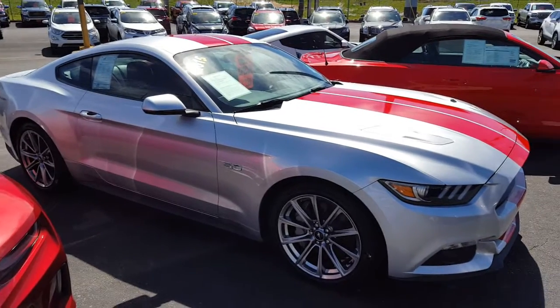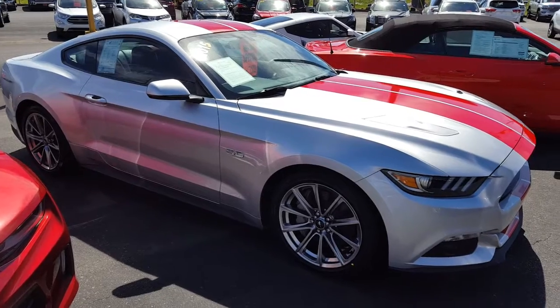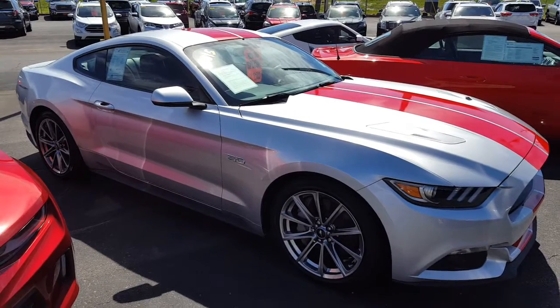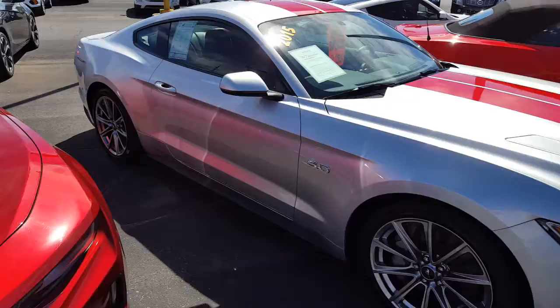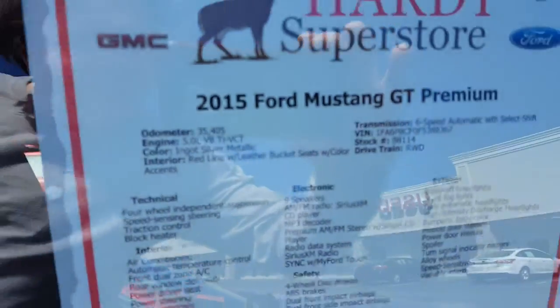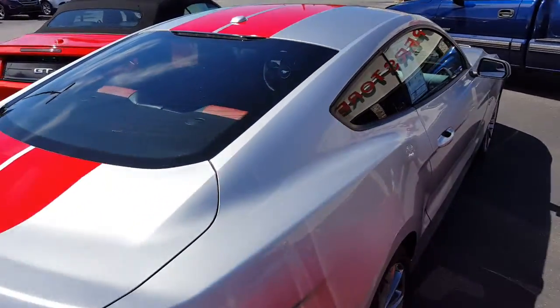Hey, welcome back to the channel guys. Today we're checking out a 2015 Mustang GT 5.0 that caught my eye. They're asking 27.5, which I think is a little high. It looks like a regular GT but let's see here — let's get this window sticker.